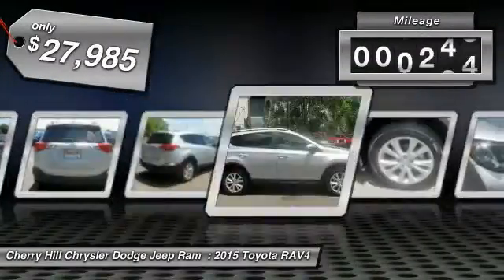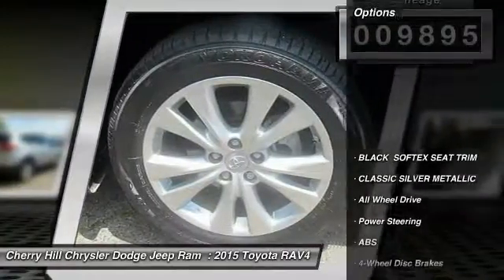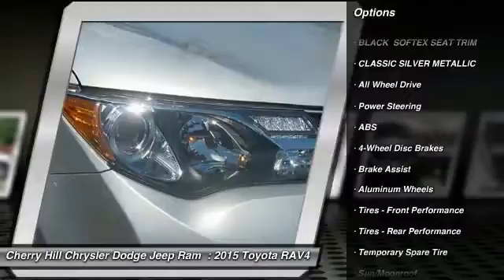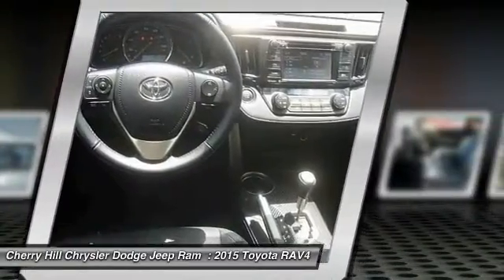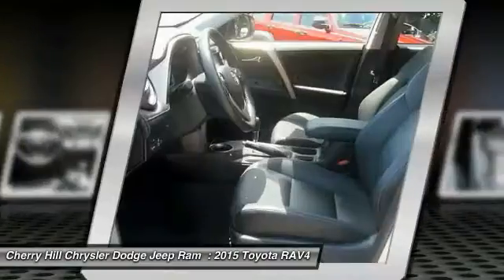This vehicle has less than 10,000 miles. Here are some of this vehicle's great options: stability control, anti-lock braking system, keyless entry, navigation system, power liftgate, steering wheel audio controls, traction control, all-wheel drive, backup camera, Bluetooth.